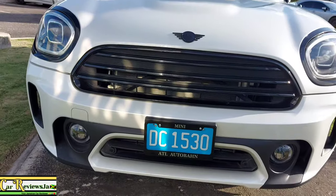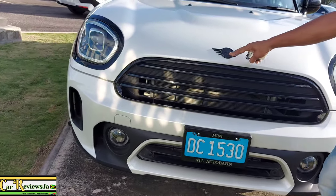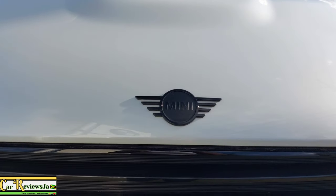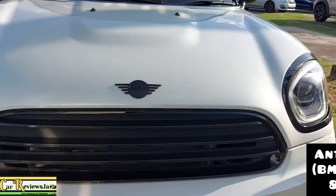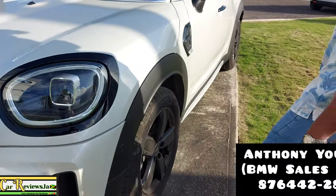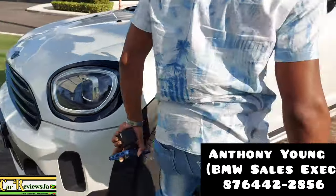Here we have the Mini badge on the bonnet. Let's shout out Anthony Young, a sales executive here at BMW ATL in Montego Bay. If you're interested in BMW products you can check them out.